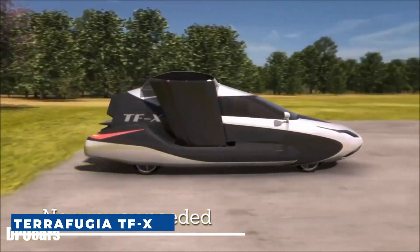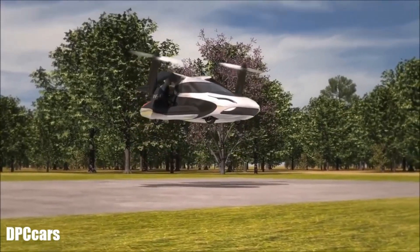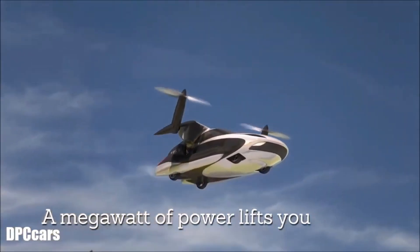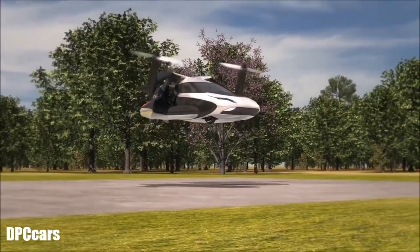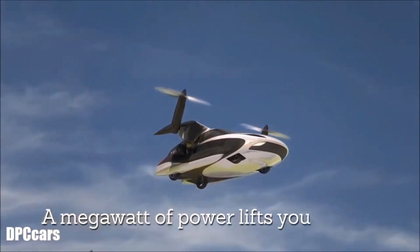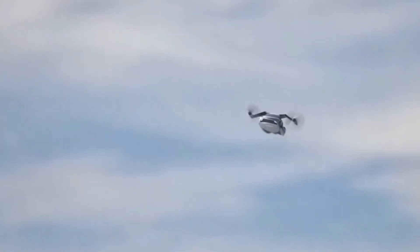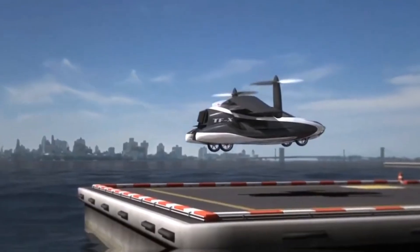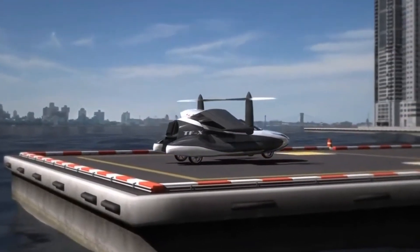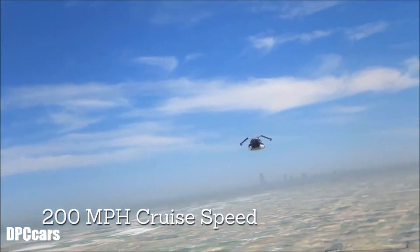Terafugia TFX. The TFX, developed by Boston-based aerospace company Terafugia, is a groundbreaking autonomous flying car designed to seat four passengers. The TFX operates by combining an engine with two electric motors for propulsion, and can fly autonomously to predetermined landing zones while still offering manual control options. The power comes from two plug-in hybrid 600-horsepower electric motors and a 300-horsepower fuel engine, totaling 1,500 horsepower.